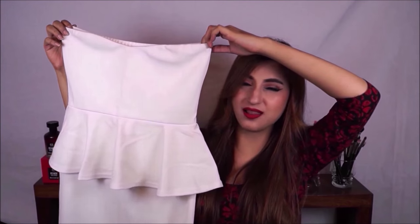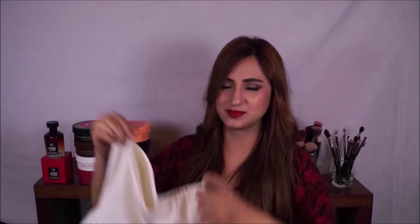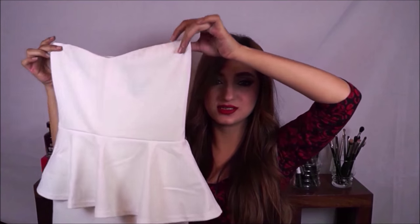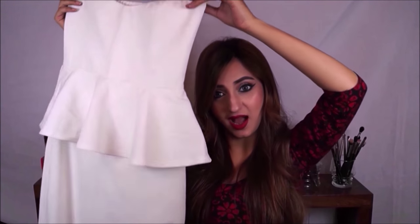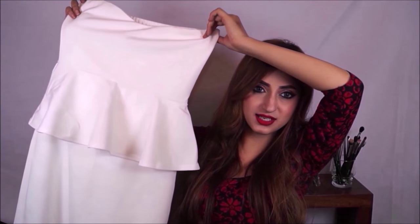Moving on, I have this really beautiful white peplum dress. If you've been following me, you know I love peplum. It flares down into a beautiful peplum at the waist and stops at the knees — it's a tube dress. It's a size small, made of scuba with an elastic at the back, and comes with a gold metallic belt. I got this from the brand Zumbasa — visit their website or Instagram, and I have a special discount code in the description.